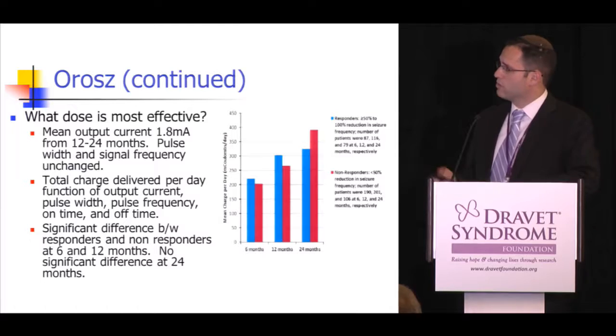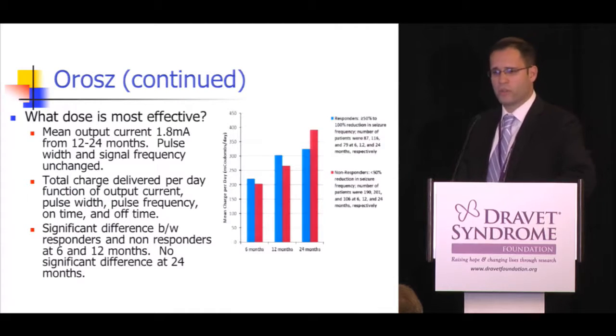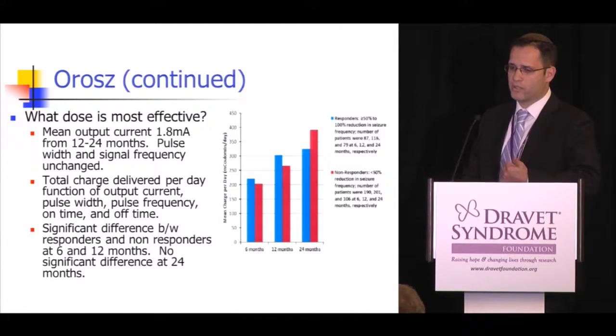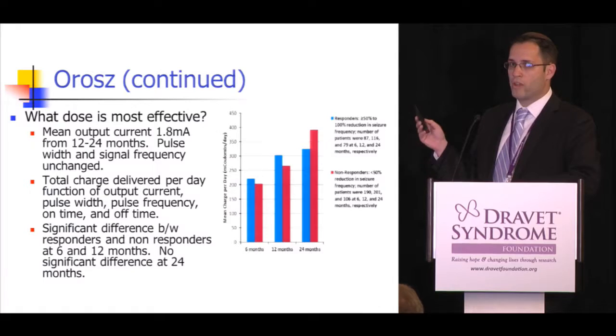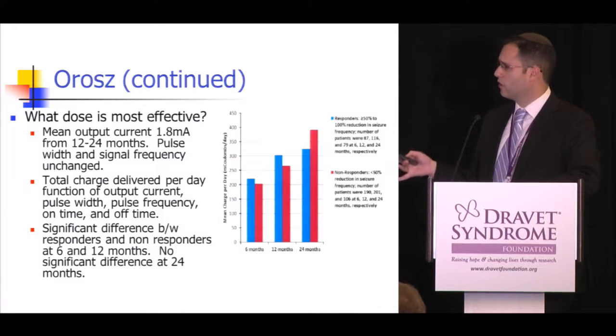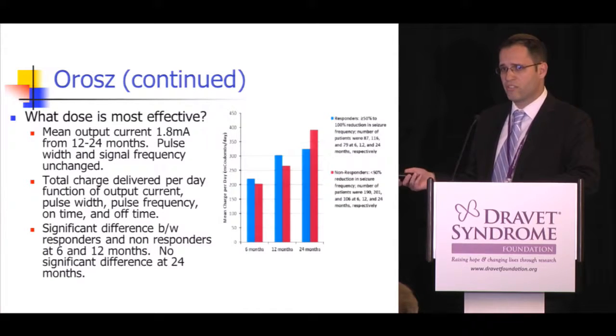In terms of the most effective dose, total charge delivered per day — encompassing output current, pulse width, pulse frequency, on time, and off time — was examined. Initially, there was a significant difference where higher total charge led to more likely responders at six and twelve months. However, after 12 months, there was no significant difference in total charge delivered per day among groups.